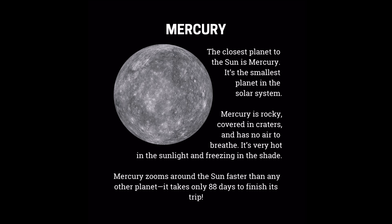Mercury — the closest planet to the Sun — is also the smallest planet in the solar system. Mercury is rocky, covered in craters, and has no air to breathe. It's very hot in the sunlight and freezing in the shade. Mercury zooms around the Sun faster than any other planet. It takes only 88 days to finish its trip.